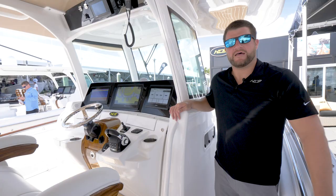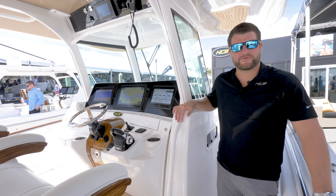Thanks for checking out the HCB 42. Feel free to visit us at our website at hcbyachts.com or check in with one of our local dealers.